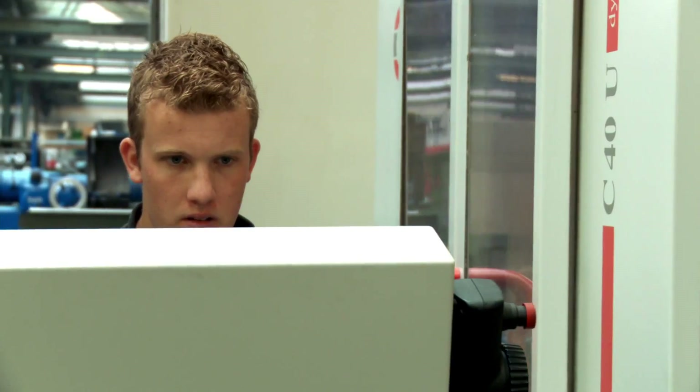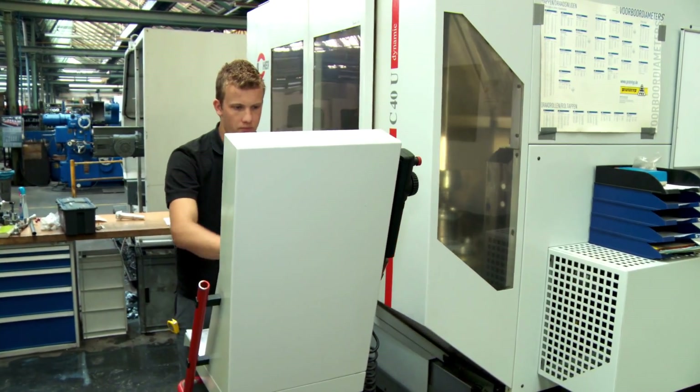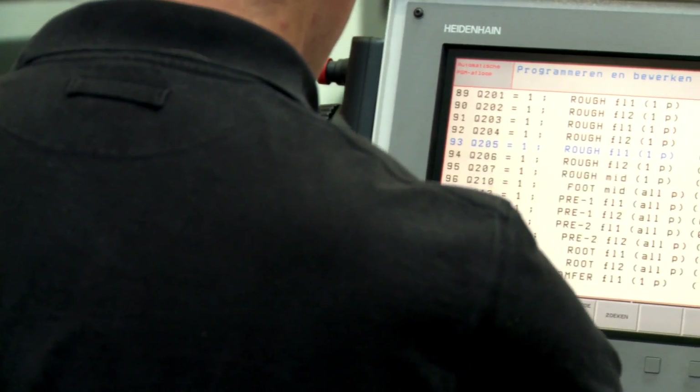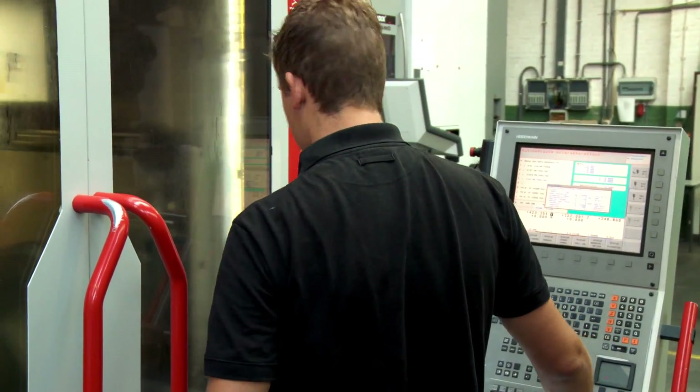Instead of using time-consuming CAD-CAM software, the 5-axis stations are filled directly with calculated numeric codes. This reduces the work preparation time by 75%.